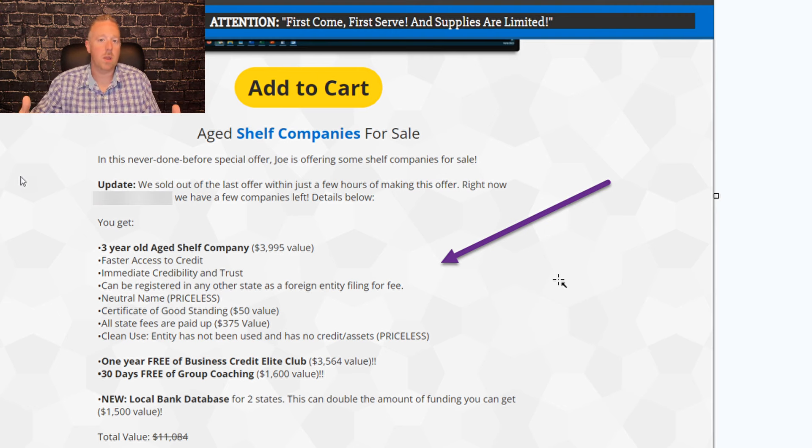We also don't list the name of our companies all over the internet, which gives you some privacy during the transaction. When buying a shelf corp, look at the terms and conditions. Many vendors should disclose their refund policy — in fact, because you're buying a business, it's often not refundable. They should also disclose whether the entity is clean or not.